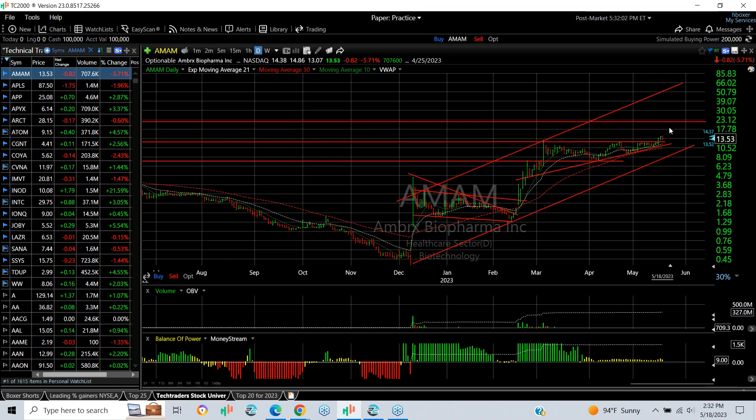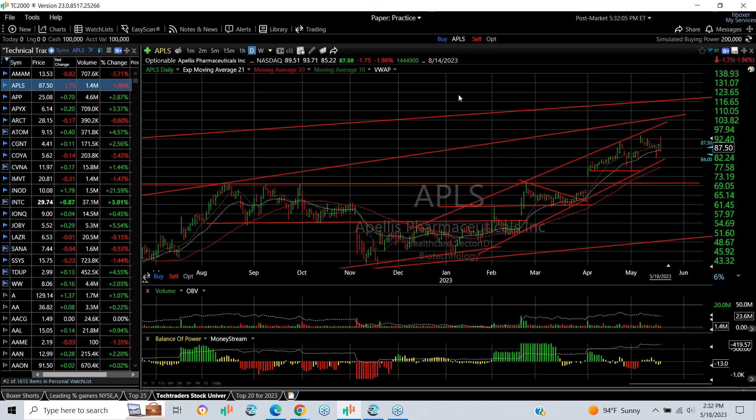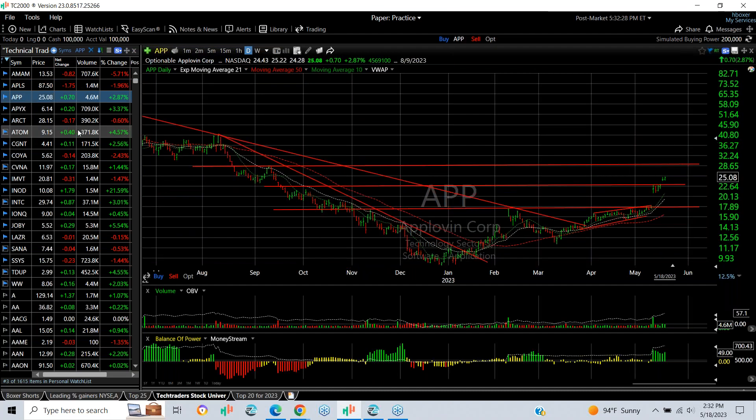APLS — the stock popped and we put a swing on it. It went from the high 70s to the mid 90s, pulled back, popped again today but backed off. Got up to 93.71, finished 87.50, down 1.75 — so maybe a reversal there. You can see there's resistance in the mid 90s, but if it clears that, 105–110 zone is my target.